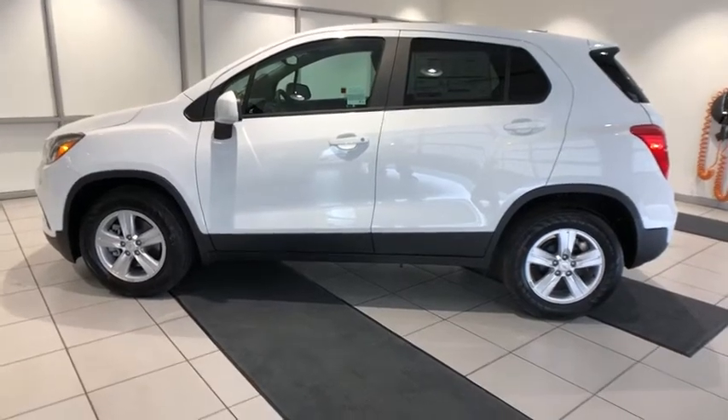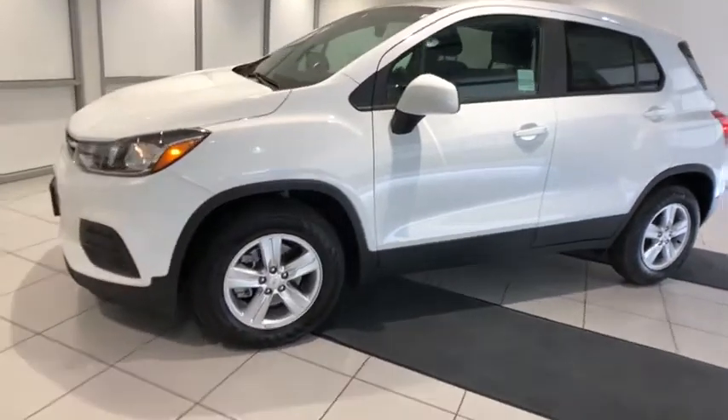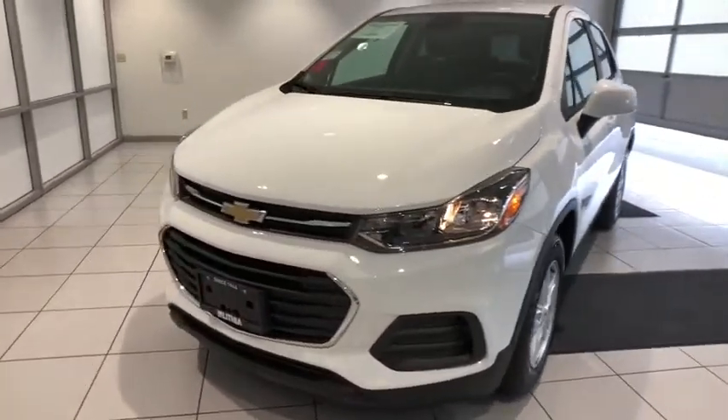Take a ride in the 2020 Chevrolet Trax. The Trax is tiny on the outside but remarkably spacious within. It comes with a clean and modern interior. Here are some of this vehicle's great options.